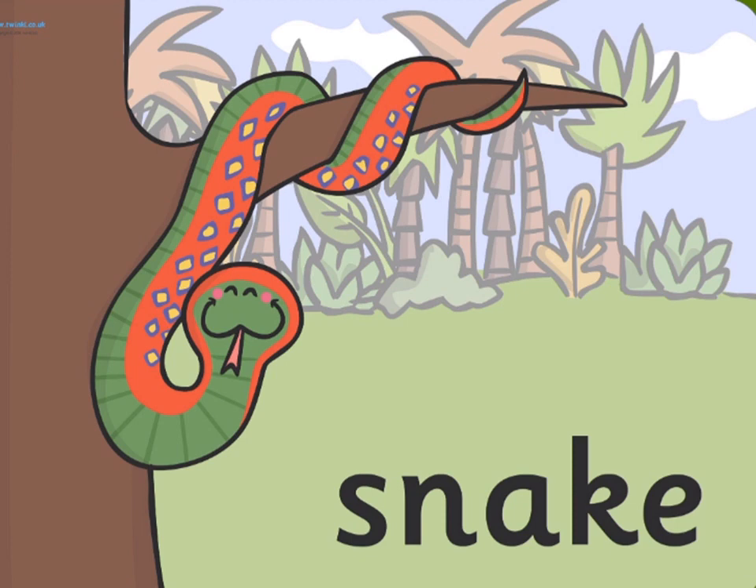Snake. Snakes are covered in scales and are reptiles. They are cold-blooded and most regulate their body temperature accurately.